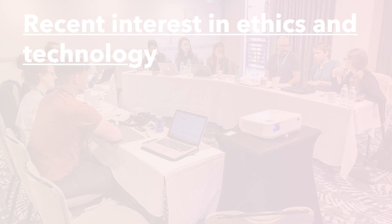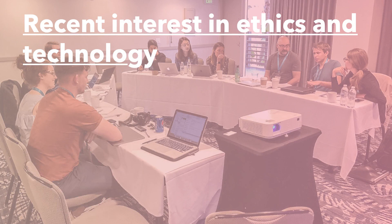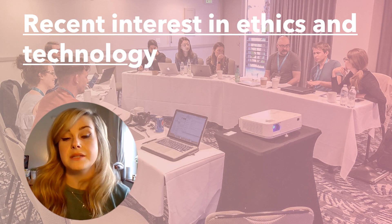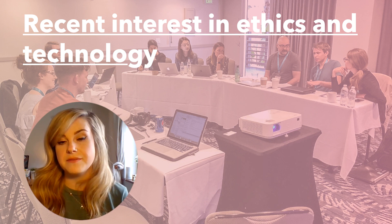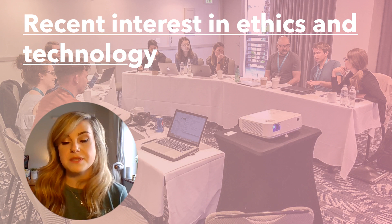In recent years we've seen an increased interest in HCI and in technology design and deployment more generally, in how we understand and teach ethical sensibilities. HCI researchers in particular have been reflecting on the ethical challenges they face throughout the research process through venues such as town halls and conference workshops at ACM venues.